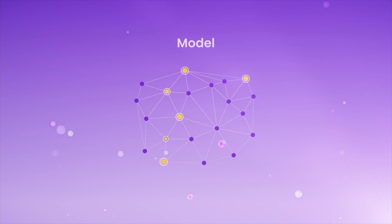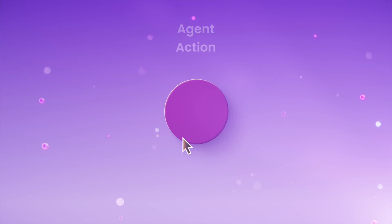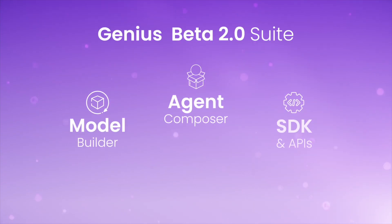This release includes a suite of tools that streamline the process of transforming raw data into intelligent action. We've included a model builder, a composable agent, an SDK, and robust APIs, along with in-depth documentation and tutorials that get you to inference faster.